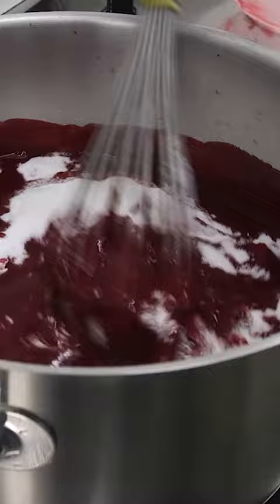This is then baked for about 20 minutes. Apart from that, we make the filling, which can be a jam, chocolate ganache, or a caramel.